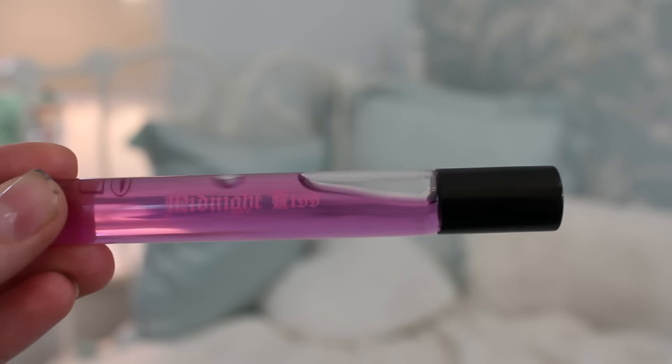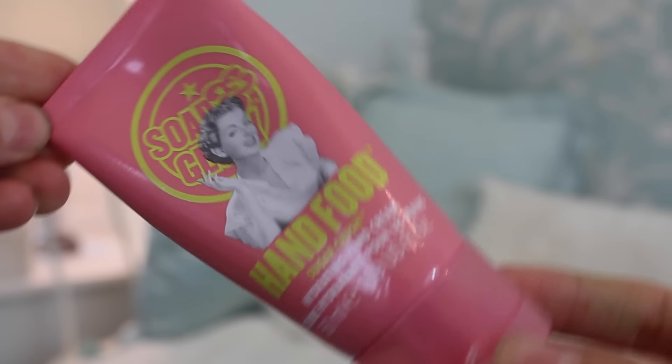I also have this mini roll-on perfume which smells very sweet and summery — quite a fruity fragrance. I picked this up from Primark for only a pound and it's called Midnight Kiss. I absolutely love this smell! Finally for my rucksack I have the Hand Food by Soap & Glory in Sugar Crush — the smell is just amazing, it's lime and orange. I love it so much.